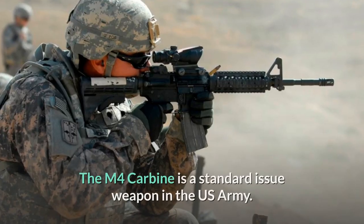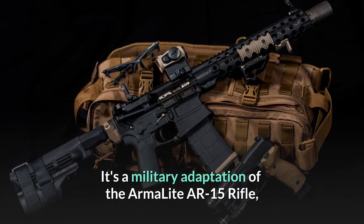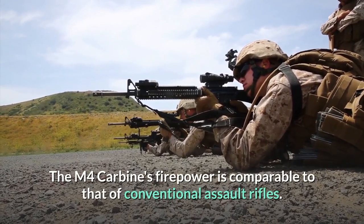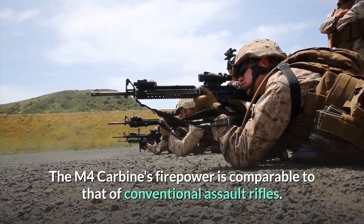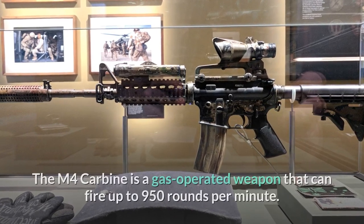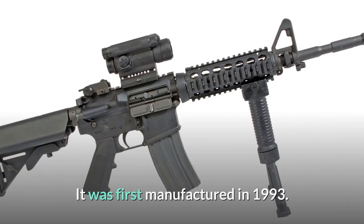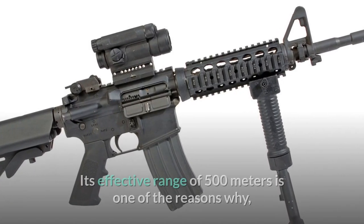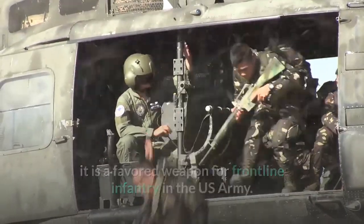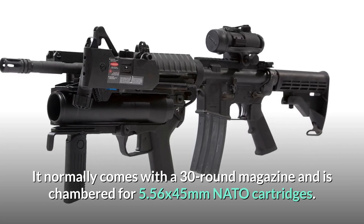Number 3: M4 Carbine. The M4 Carbine is a standard-issue weapon in the US Army. It's a military adaptation of the Armalite AR-15 rifle, and it's a shorter version of the famous M16 rifle. The M4 Carbine's firepower is comparable to that of conventional assault rifles, and because of its firepower and portability, it is a highly effective and dangerous weapon. It is a gas-operated weapon that can fire up to 950 rounds per minute, first manufactured in 1993. Its effective range of 500 meters makes it a favored weapon for frontline infantry. It normally comes with a 30-round magazine and is chambered for 5.56x45mm NATO cartridges.